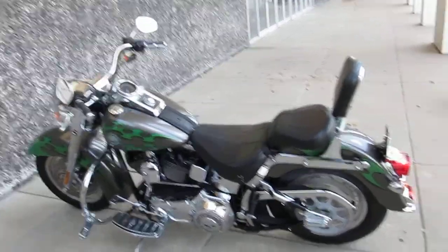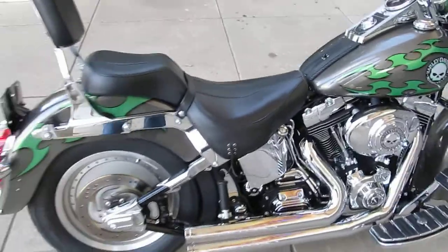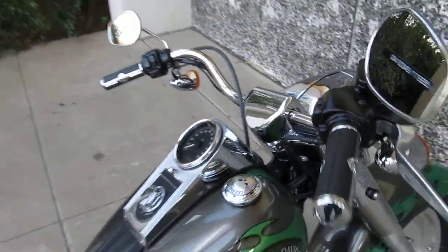This Harley Fatboy is brought to you by American Motorcycle Trading Company. We're located in Arlington, Texas — we're the home of the Texas Rangers. We want to be your motorcycle dealer.